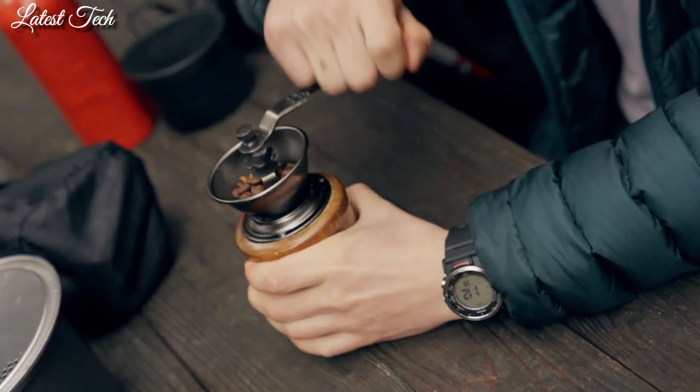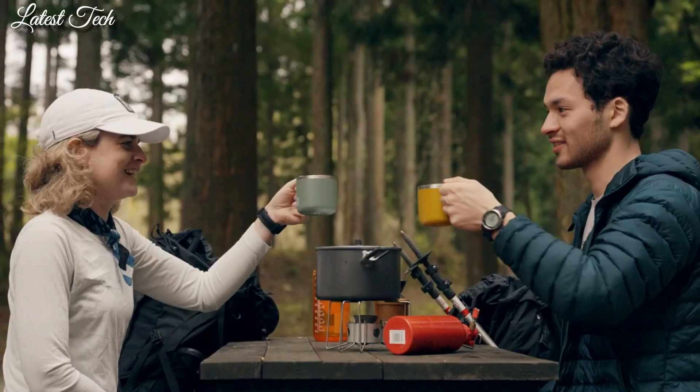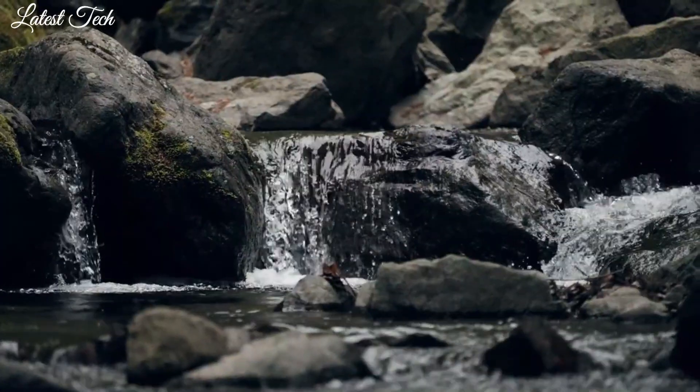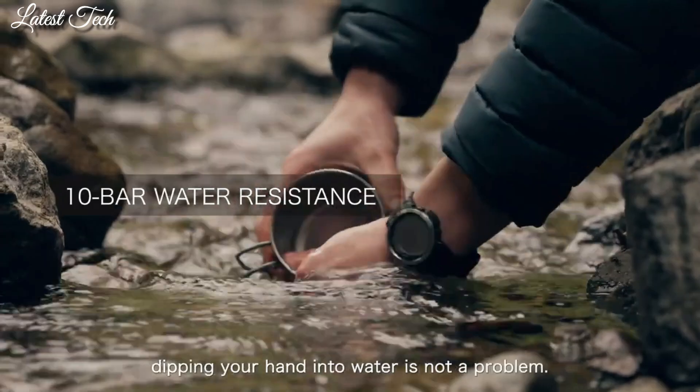The following features are equipped: radio controlled, altimeter, barometer, compass, thermometer, cold resistance, world time, chronograph, alarm, backlight, power reserve indicator, countdown timer, perpetual calendar, date, day.